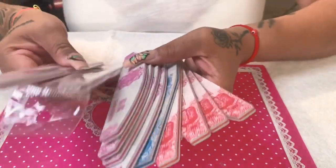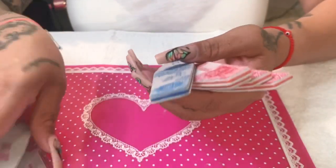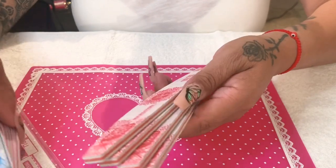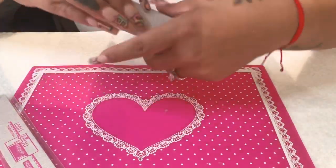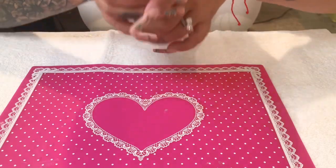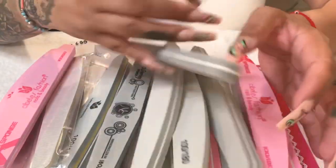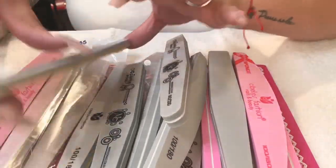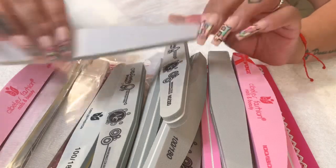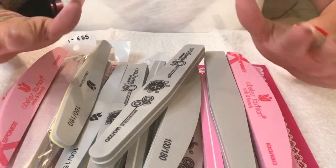On to filers — I got some 100-grit, 80-grit, and 180-grit nail files. I like to try out different ones to see what I prefer. I also brought back all kinds of buffers, including these combo ones that are 100/180 grit with both a buffer and a nail file in one. I'm excited to try these out.